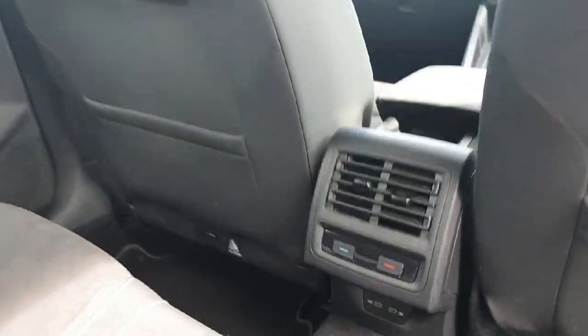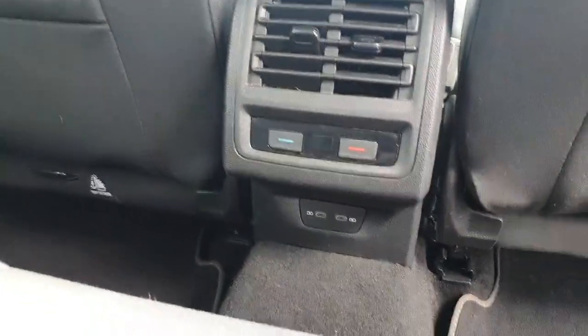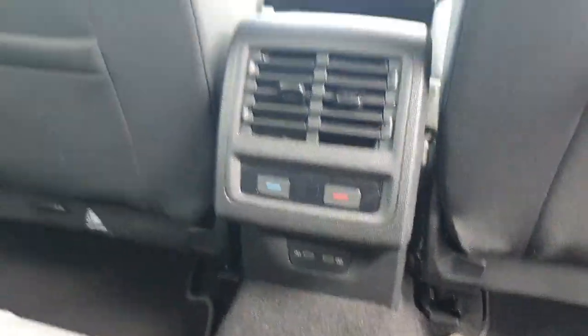In the back then you can see we have our 3-zone climate control with USB-C controls at the bottom as well.